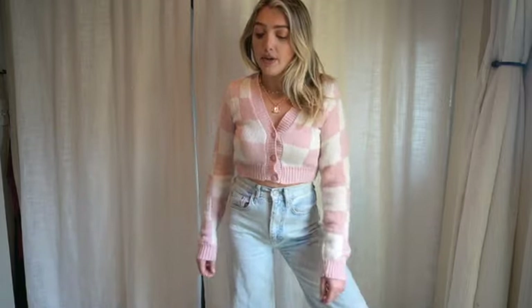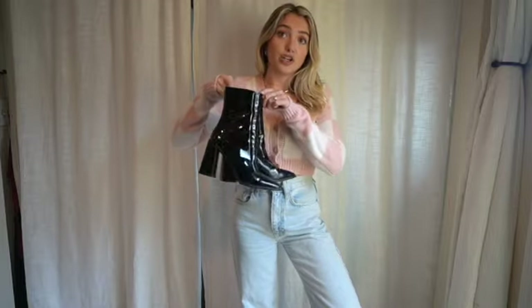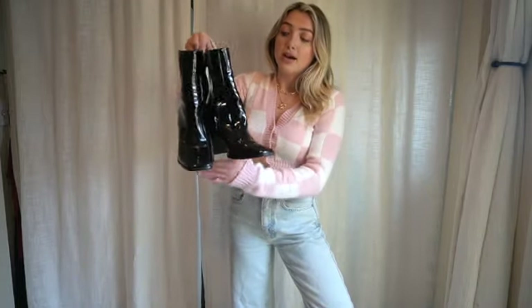Next up is this cardigan — cardigans are so great right now and so cute for fall. I love the button detail on this one and how it's plaid, very Clueless vibes. I already had it but I wanted you to see it because they restocked it in a few other colors, so grab it while you can. Also these black booties are seriously my favorite — I've had them since last fall but they're back on the site. They have a square toe and a nice heel and they are just my go-to bootie.